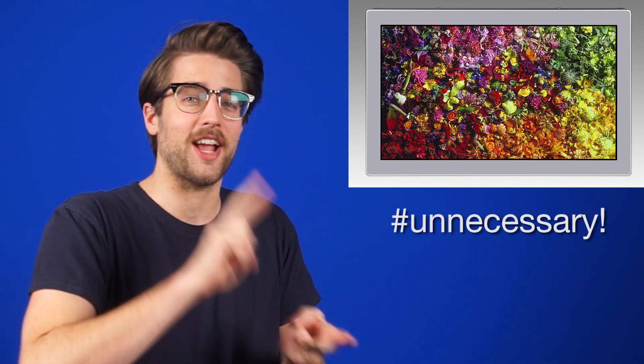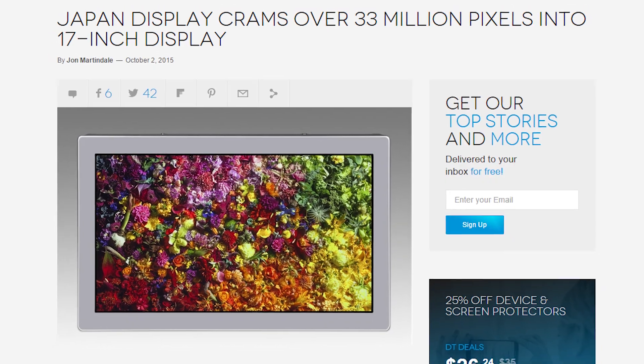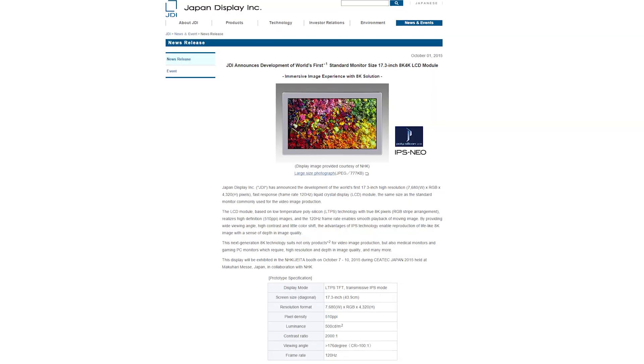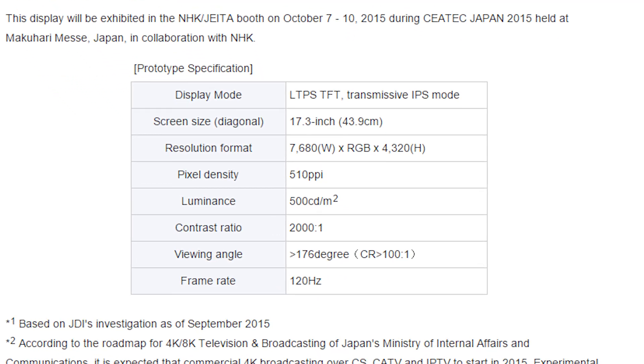Speaking of ridiculous technology — I didn't say that specifically, but that is what we were talking about. A 17-inch 8K display, hashtag unnecessary. Japan Display has announced a 17.3-inch 7680x4320 display that's also IPS and 120Hz. Pretty impressive, although the pixel density is 510 ppi, which is actually less than the 806 ppi of the 4K screen in the Sony Xperia Z5. So while it is impressive, it's not the most impressive.